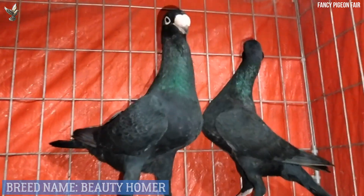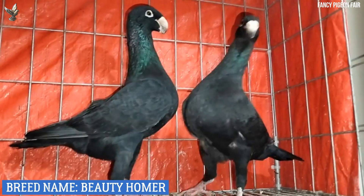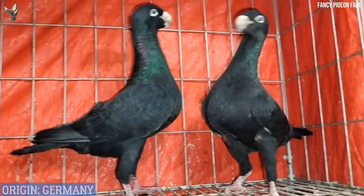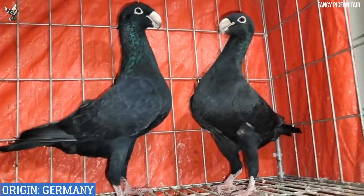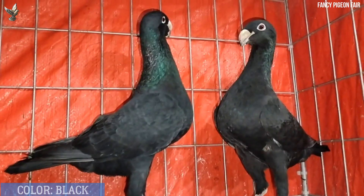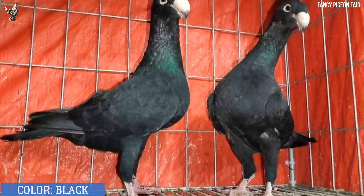German Beauty Homer pigeon — this is one of the best quality black color German Beauty Homer pigeons. This pigeon is a flying bird raised mainly for flying in its native area. The German Beauty Homer is a very strong and hardy domesticated pigeon, and it is an excellent flyer, raised mainly for flying purpose.